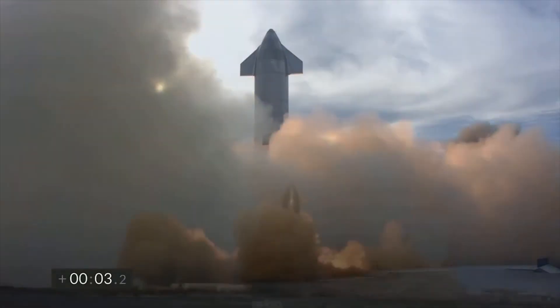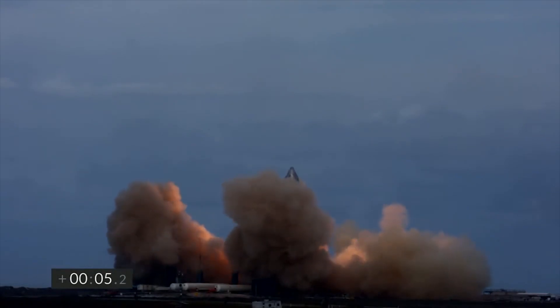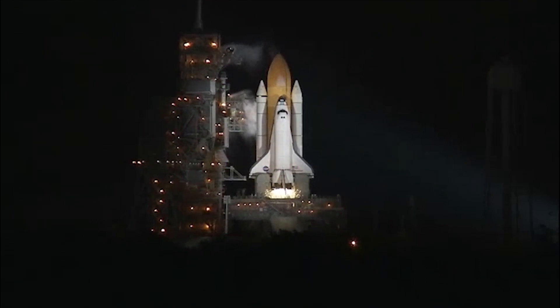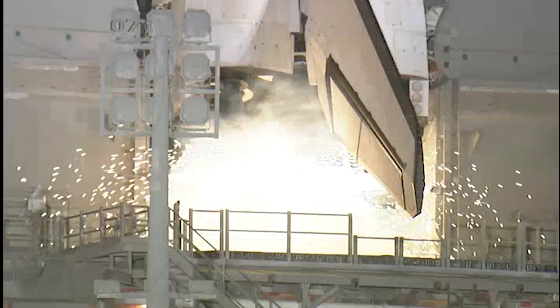What is SpaceX's Starship? The Starship is designed as a fully reusable spacecraft currently undergoing extensive testing by SpaceX. The company has very high hopes for Starship because its success would make for the next paradigm shift in the rocket industry.